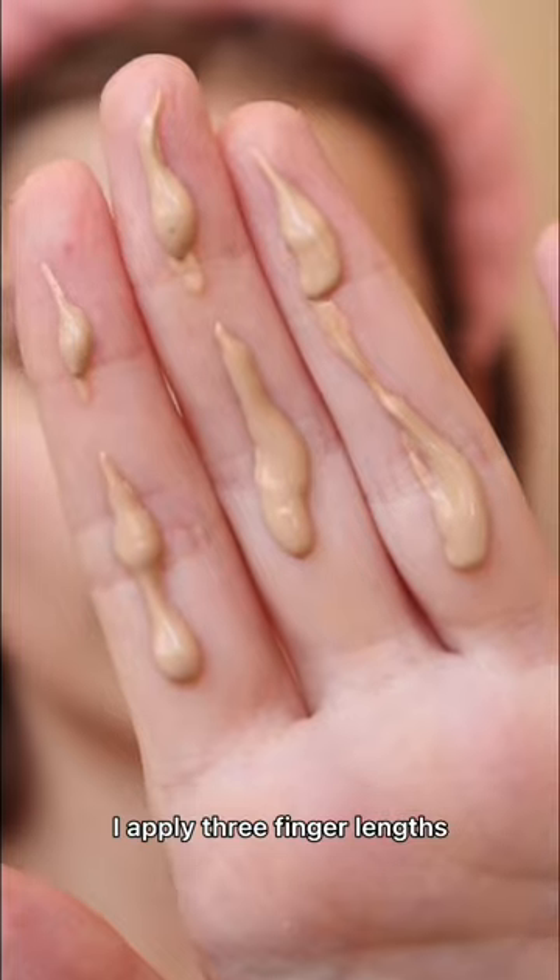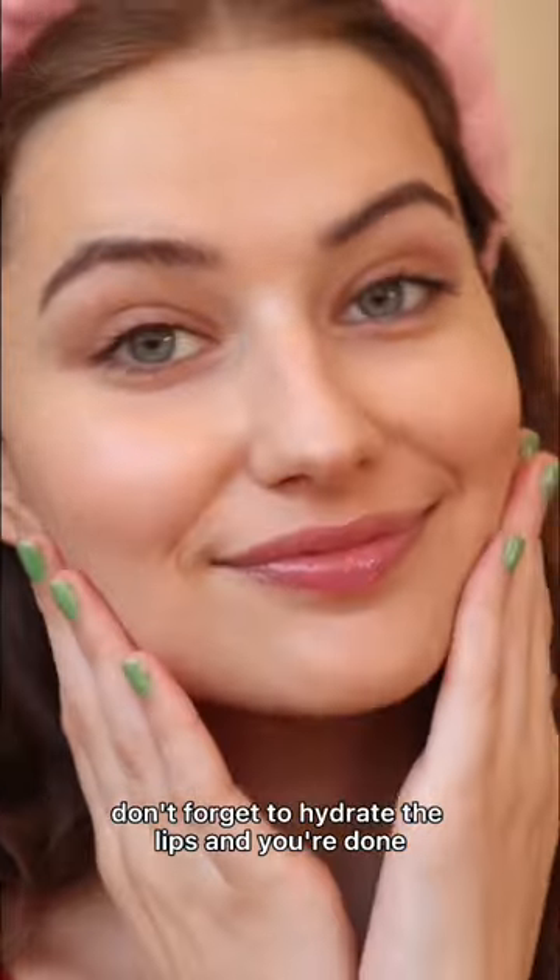A broad-spectrum sunscreen always. I apply three finger lengths, and I usually aim for SPF 30 or higher. Don't forget to hydrate the lips, and you're done.